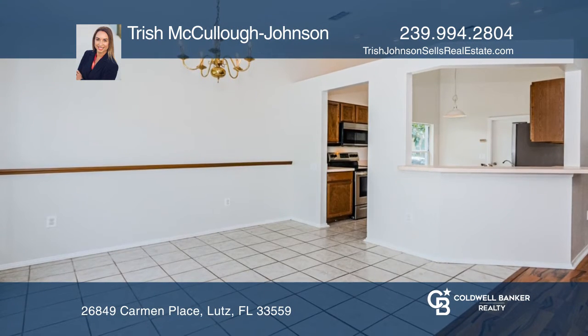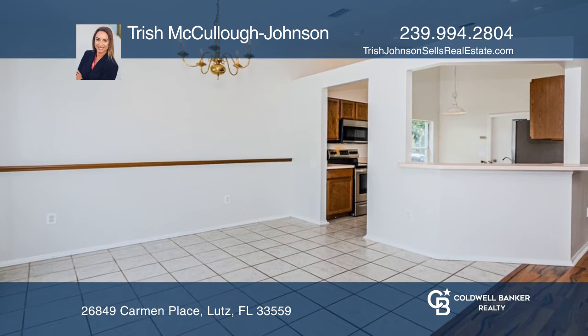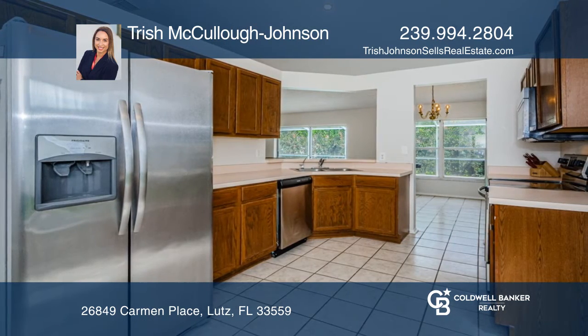From the moment you enter, this home commands your attention with neutral colors, an abundance of natural light, and views of the pool.